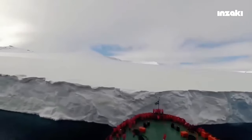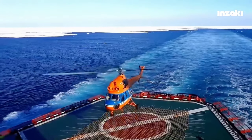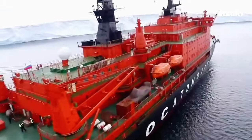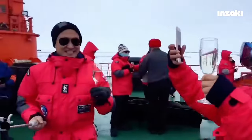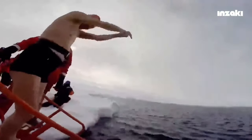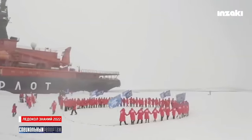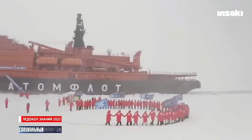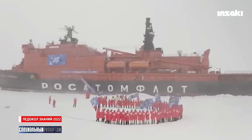Tourists on this ship can also rent a helicopter at a cost of $2,000 for a 30-minute rental. Inside the ship, various facilities cater to tourists' needs, including a swimming pool, salon, library, and restaurants. Due to its nuclear power, NS-50 Let Pobedy can sail for four to five years without the need for fueling, as it can generate its own electricity.